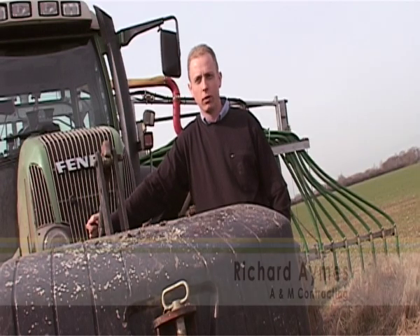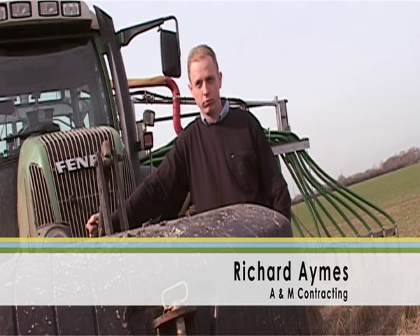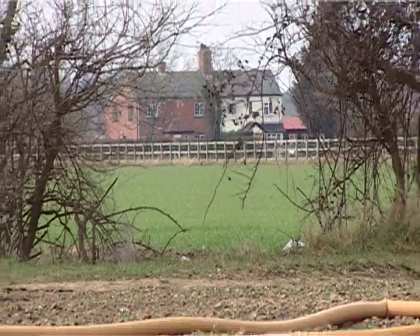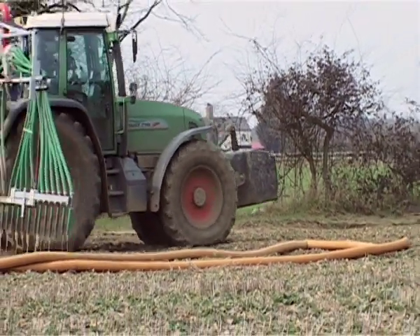The slurry is dropped straight out of the booms onto the crop canopy. Because it goes straight onto the growing crop, there's no risk of it being blown away by the wind and no loss of ammonia to the atmosphere. Because there's no loss of ammonia to the atmosphere, there's no problem with neighbours or local villagers complaining about the smell when we spread slurry.